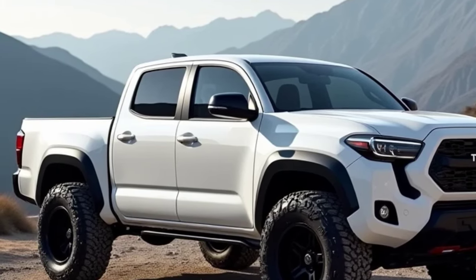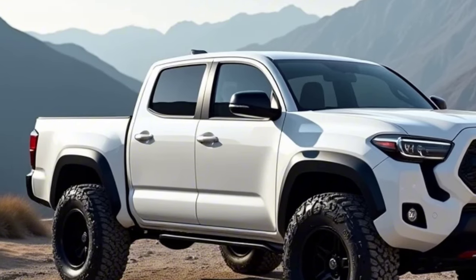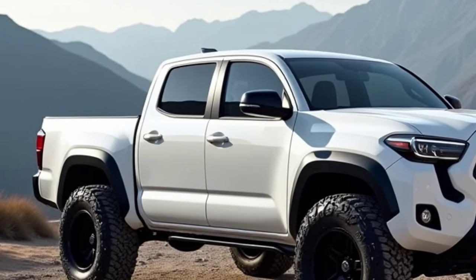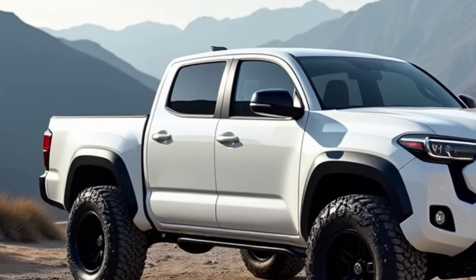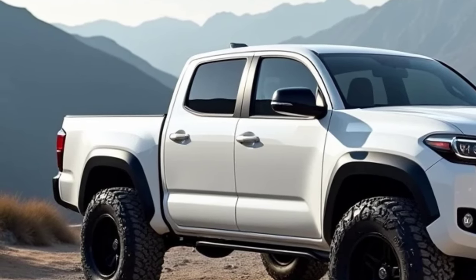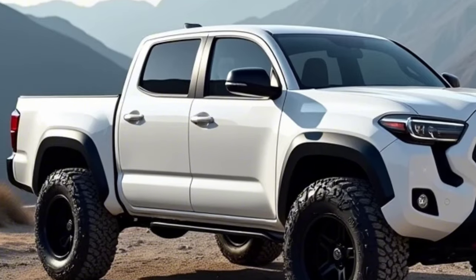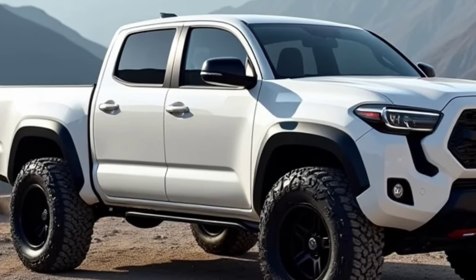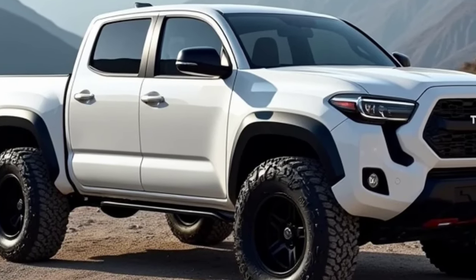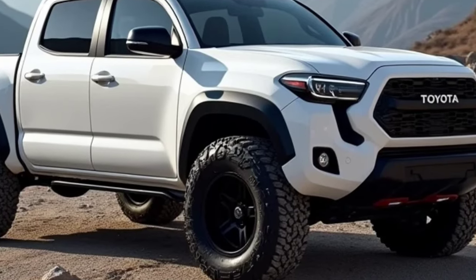Toyota has included advanced features like multi-terrain select, crawl control, and a locking rear differential to tackle tough trails. Additionally, the TRD Pro variant takes off-road performance to the next level, featuring upgraded shocks, skid plates, and special all-terrain tires.